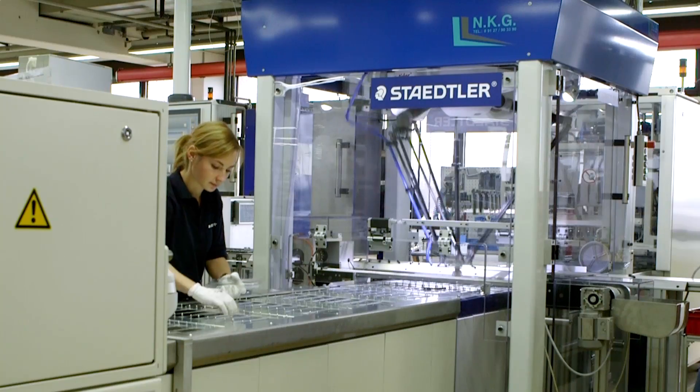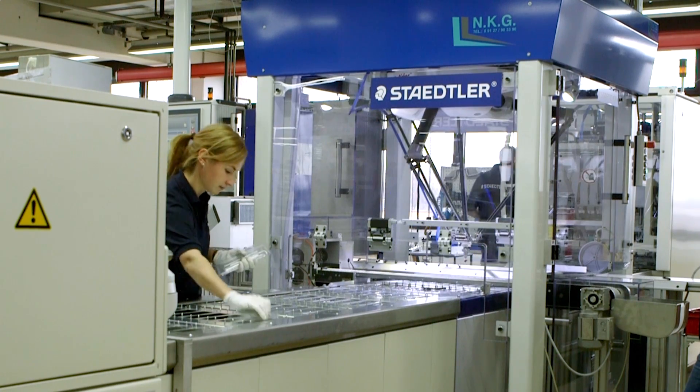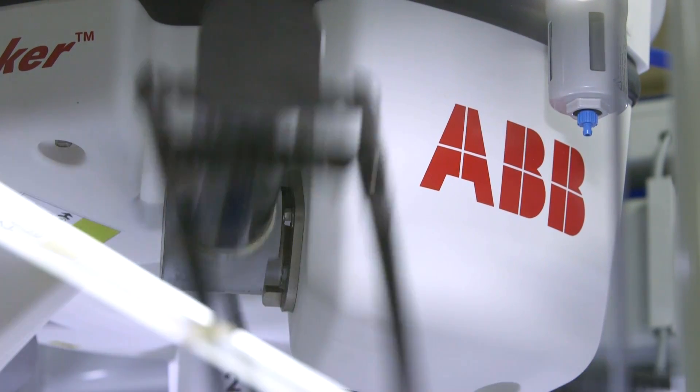We are always looking for new automation potential in our production. ABB has a proven record, and we will be sure to call upon the services of another ABB robot in future.